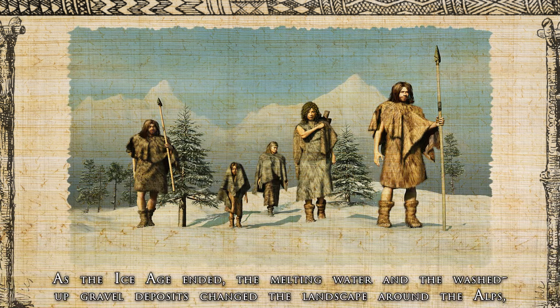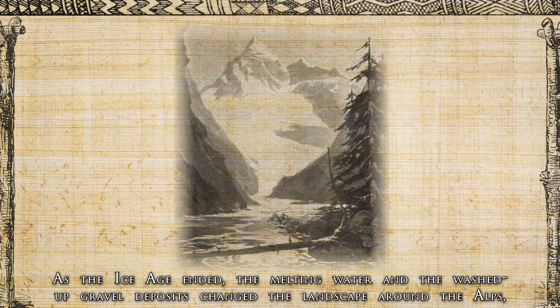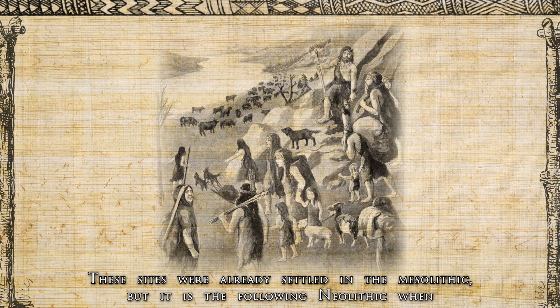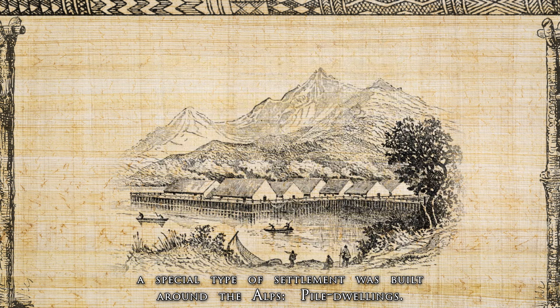As the Ice Age ended, the melting water and washed-up gravel deposits changed the landscape around the Alps, creating substantial areas covered with lakes, moors and other bodies of water. These sites were already settled in the Mesolithic, but it was the following Neolithic when a special type of settlement was built around the Alps: pile dwellings.